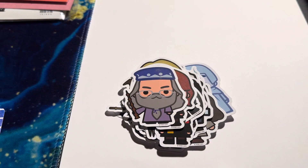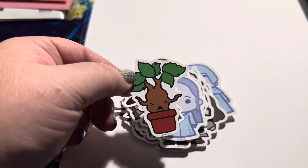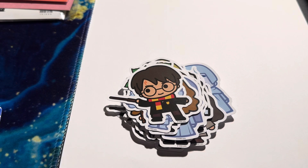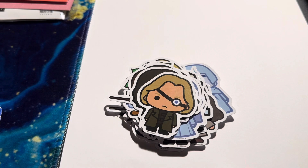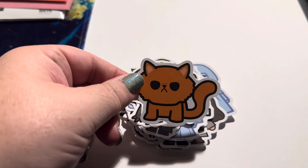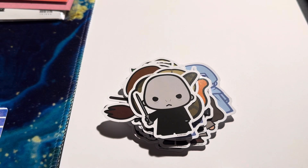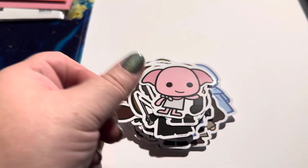I'm trying to go through them kind of fast because otherwise we're going to have like an 80-minute video. Nearly Headless Nick — most underrated character in the whole book. Buckbeak is one of my favorites. Dobby in his sock.